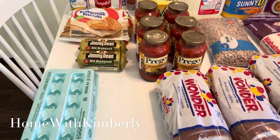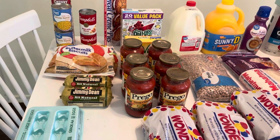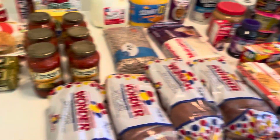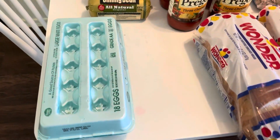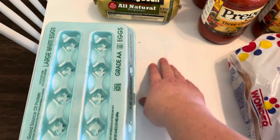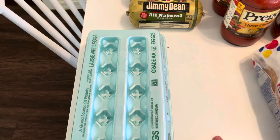All right, you guys, coming at you with another grocery haul live from Kimberly's Dining Room Table. I have stains all over this table because I have children. Anyways,